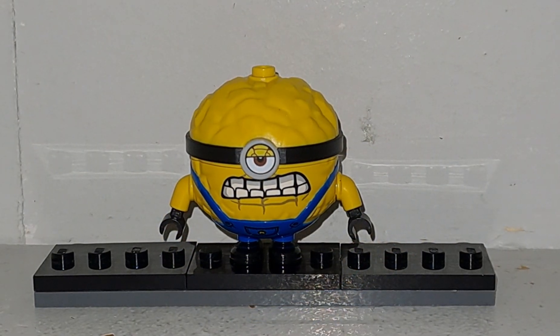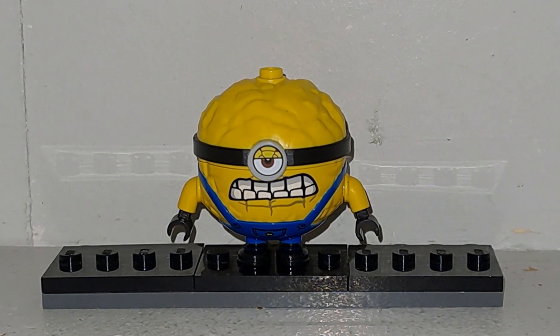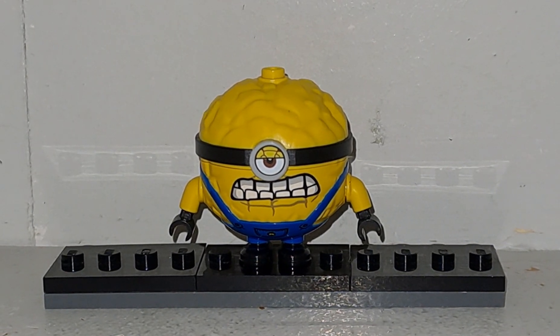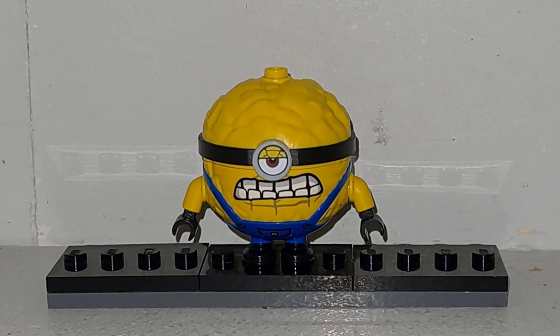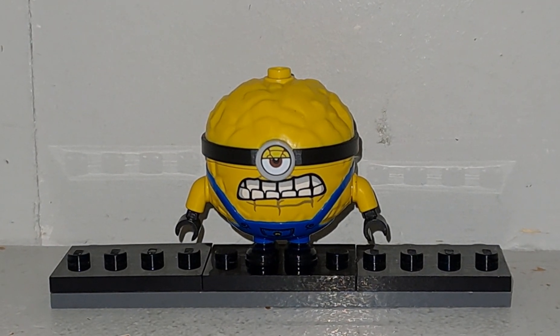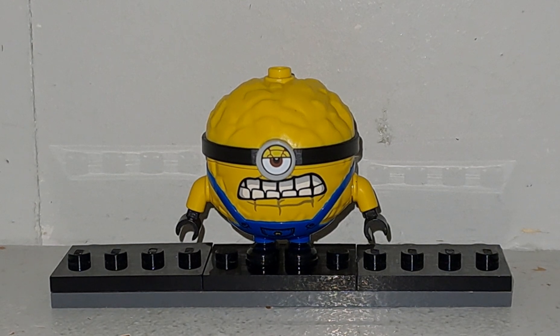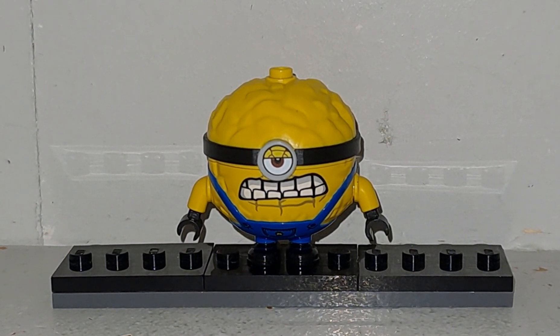Bonjour à tous et à toutes, bienvenue dans le monde magique de LEGO Animation Kids Studios. Aujourd'hui, on se retrouve pour une nouvelle Early LEGO Minifigure Showcase, la numéro 151, sur la minifigurine apparue dans le set LEGO de la toute nouvelle gamme LEGO Moin Moche et Méchant 4, la maison de Grou et des mignons — la minifigurine de Mega Minion Jerry.